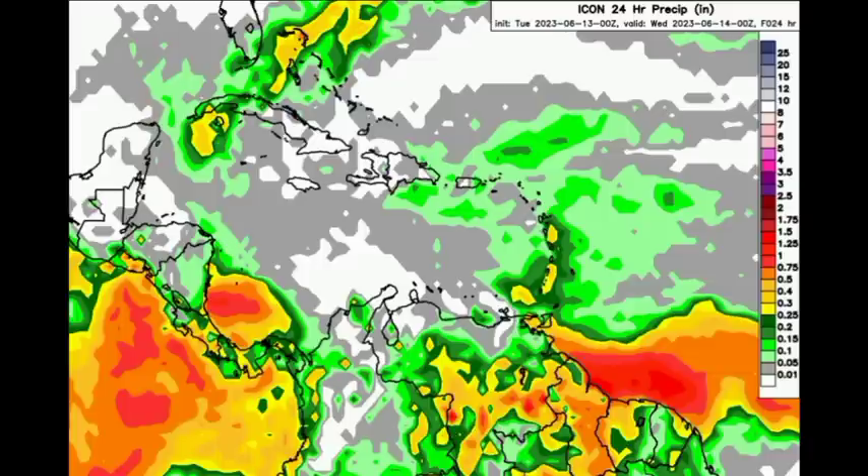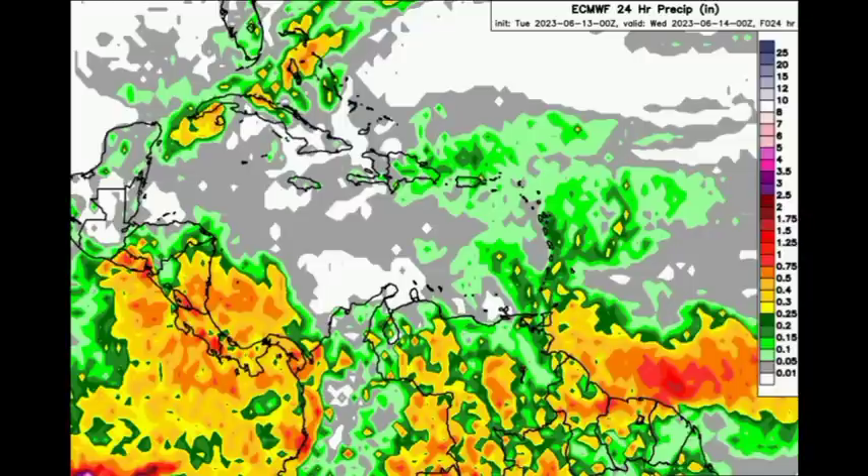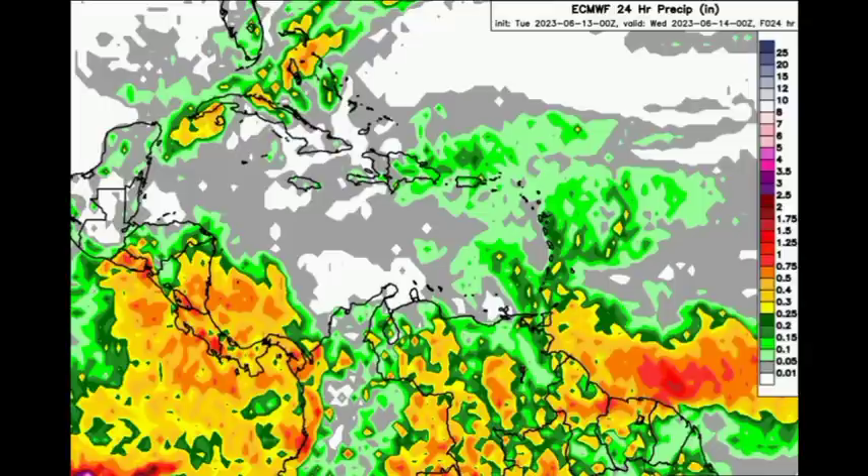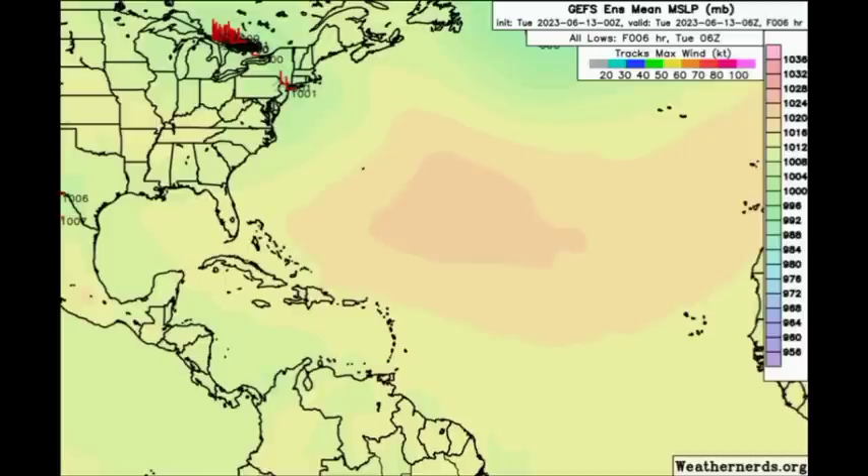Heading to the Euro model, it is pretty much in agreement, showing rainfall activity for sections of Central America, going to South America, into the vicinity of Trinidad and Tobago, and some rainfall activity possible across the eastern islands. Now let's look at the ensemble tracks. These are different members, and the more members we see expecting development, there is somewhat of a better chance of seeing it happen — but not a guarantee.